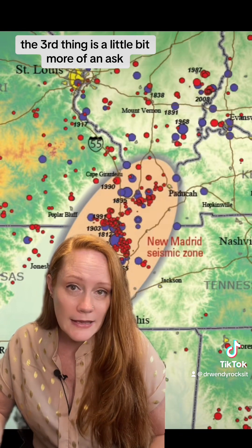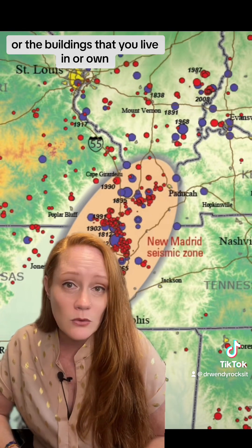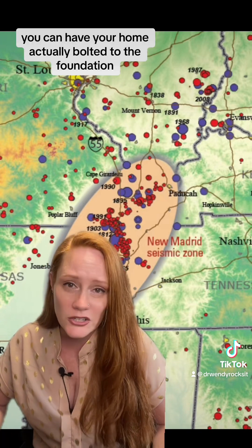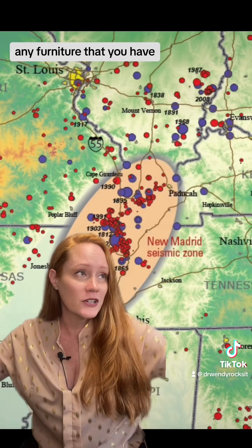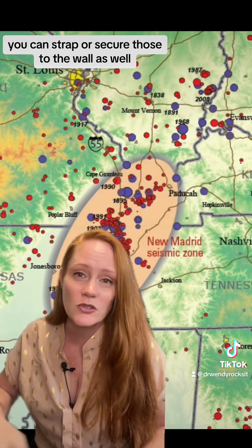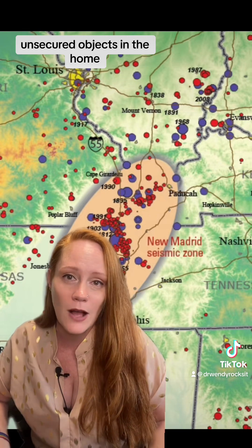The third thing is a little bit more of an ask. Most of the buildings in the central US predate modern building codes, but there are things you can do to make your home safer and more able to withstand earthquake shaking. First, you can have your home bolted to the foundation so that it doesn't slide off during earthquake shaking. You can also strap your water heater to the wall. Any furniture, like bookcases, that could fall on you and hurt you — strap or secure those to the wall as well. Think about objects that could fall and hurt you, and put heavy objects onto lower shelves. The number one cause of injury from earthquakes in the United States is from falling, unsecured objects in the home.